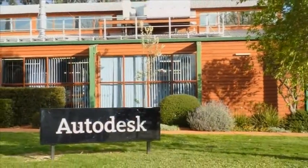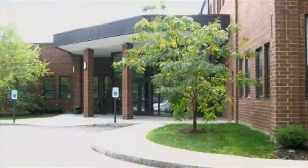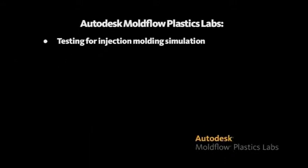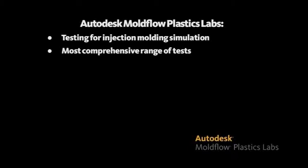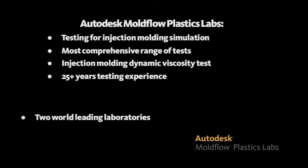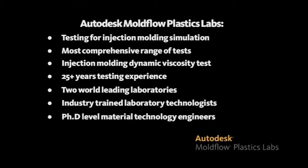Material testing and research at Autodesk Moldflow Plastic Laboratories in Melbourne, Australia and Ithaca, New York is a key to these product advancements. Autodesk Moldflow Plastic Labs specialize in material testing for injection molding simulation. We have the most comprehensive range of tests available, including the Injection Molding Dynamic Viscosity Test, an Autodesk exclusive. With over 25 years of testing experience, our two world-leading laboratories are staffed by industry-trained technologists and are supported by PhD-level trained material technology engineers.